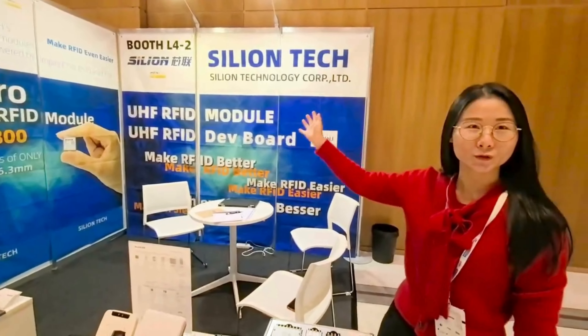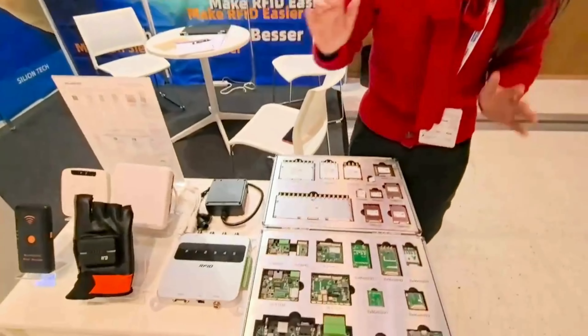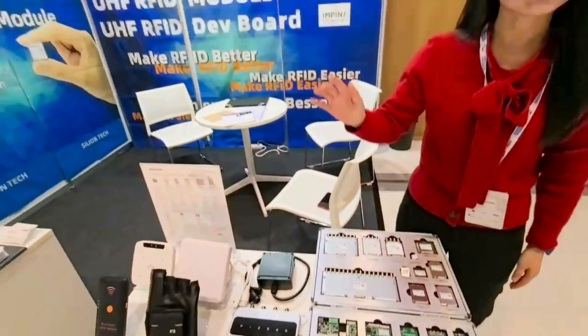Our booth number is near 422. We displayed a full series of UHF RFID products here — have a look.